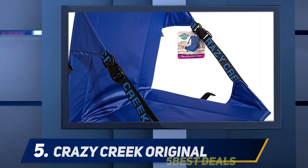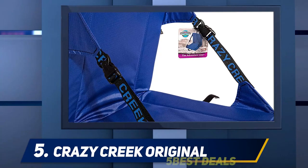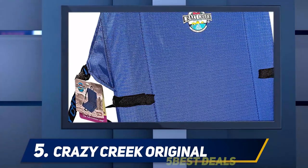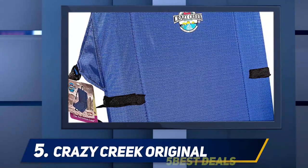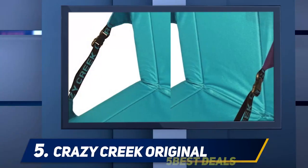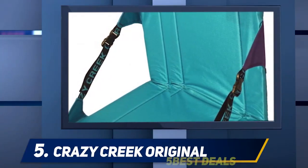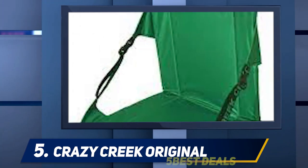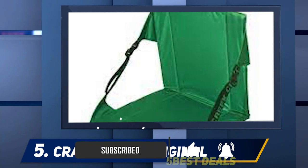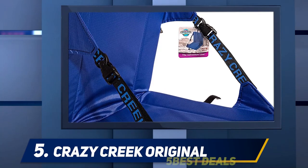Starting at number five: the Crazy Creek Original. Three of our experts recommend this ultralight chair that many campers will likely have seen before. The Crazy Creek, which has been made the same way for more than 30 years, is a favorite of Ryan Fliss, the Chief Marketing Officer of Camping at the Dirt, who told us it's perfect for those who value go-anywhere seating but don't want to commit to storage space. He and its other fans all praise the Crazy Creek, which folds flat and has handles for carrying it, for its construction and portability.